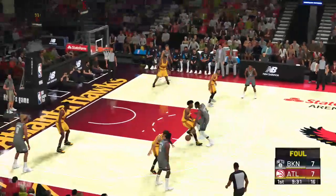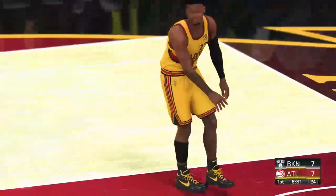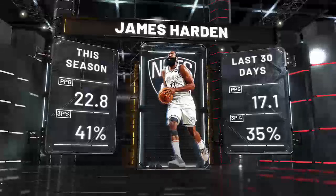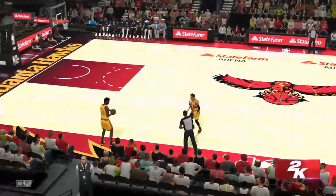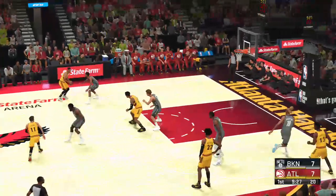Harden, the pass to Durant — and it's Kevin Durant with the foul, that's his first. A chance here to check out some stats for James Harden — his three-point shot has been off lately. He's had a hard time getting it dialed in this month compared to earlier in the season. He just needs to ease up and let those shots come to him instead of trying to force it.